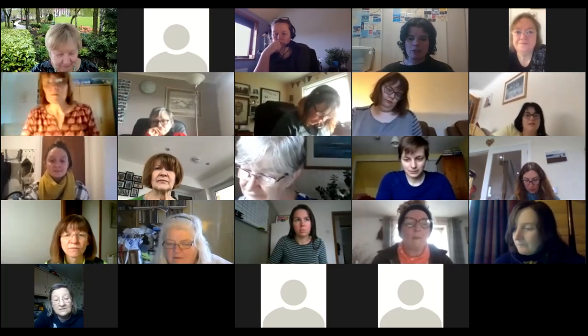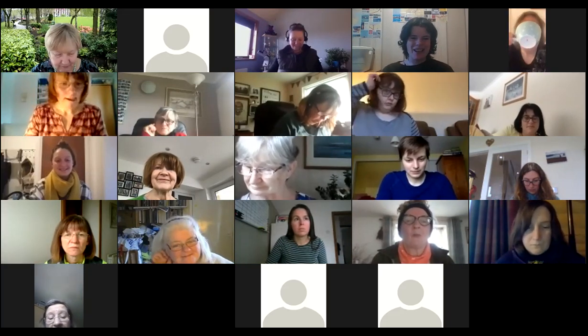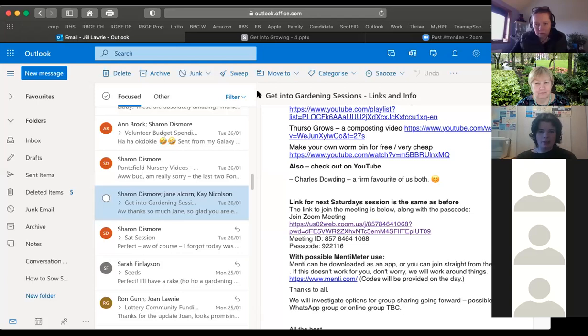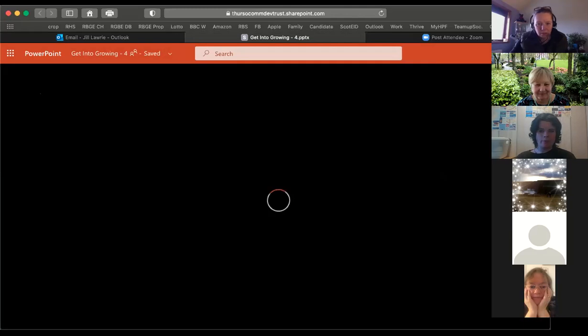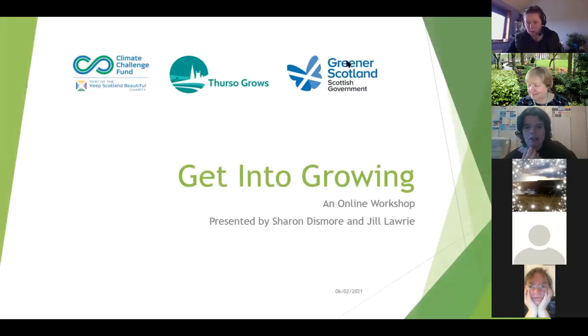I'm going to pop people on mute and hand it over to Jill, who's got a PowerPoint presentation. And as in previous sessions, if people have questions come up during Jill's slideshow, just pop them in the chat. It's about a quarter past ten and this is about a 20-minute slideshow, so if we get time we'll go over them at the end, or if not, we'll try and capture them.